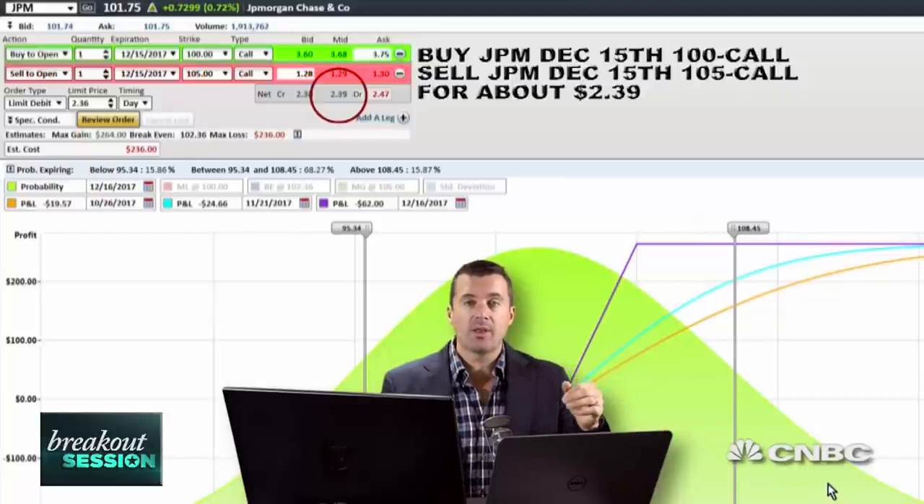Otherwise, let's look for a continued move up in JP Morgan to around 105, with confirmation from higher US yields. For CNBC's Trading Nation, I'm Todd Gordon — good luck on that trade. Be sure to follow us at Trading Nation on Twitter for updates to this trade and all the other trades our traders are watching.